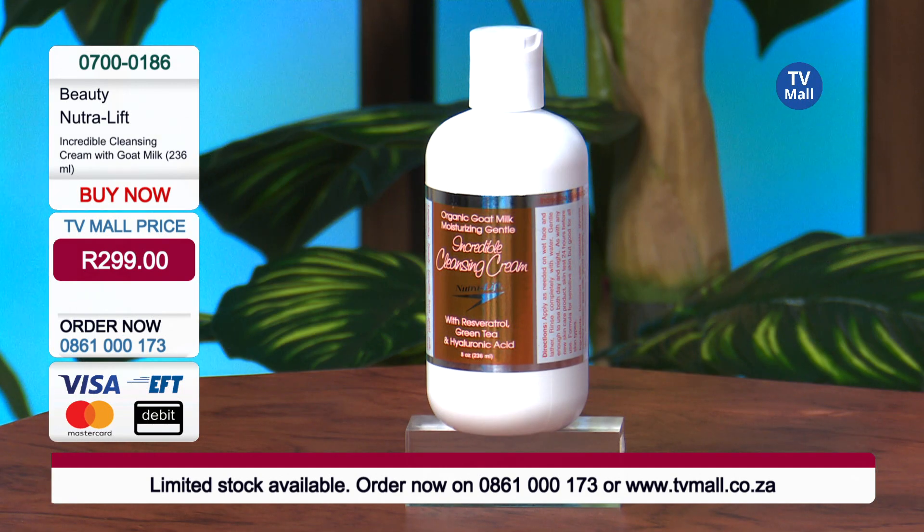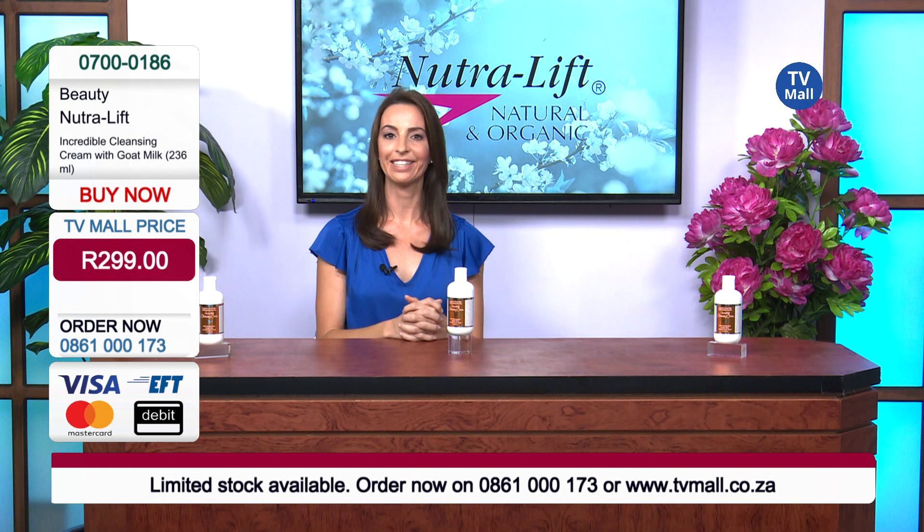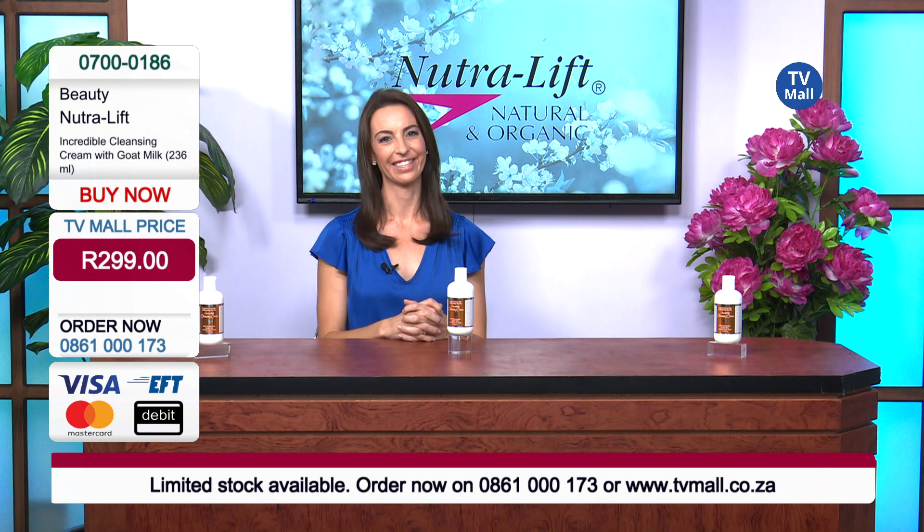You will use this on your skin morning and evening. Get dialing right now at 0861 000 173, or order online. From me, that's all.